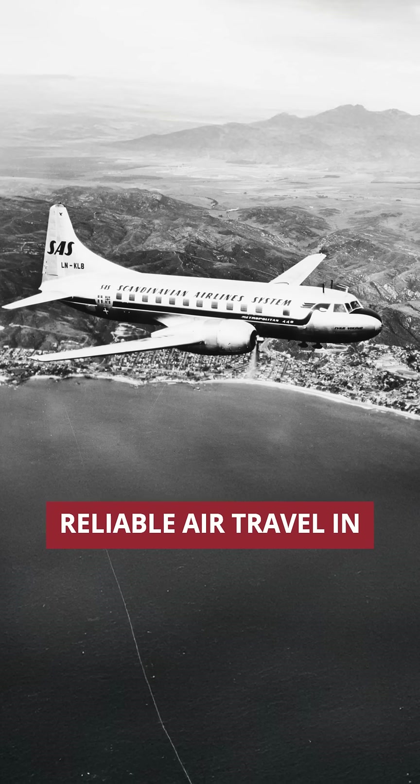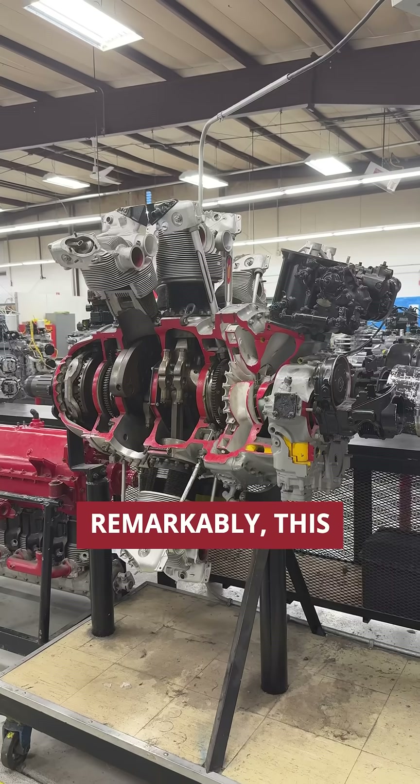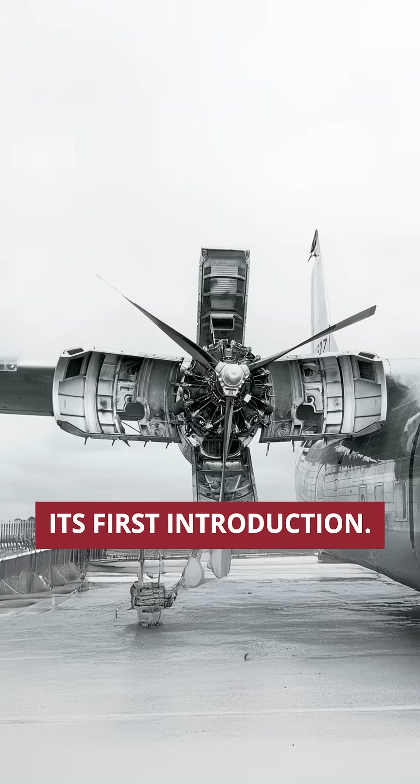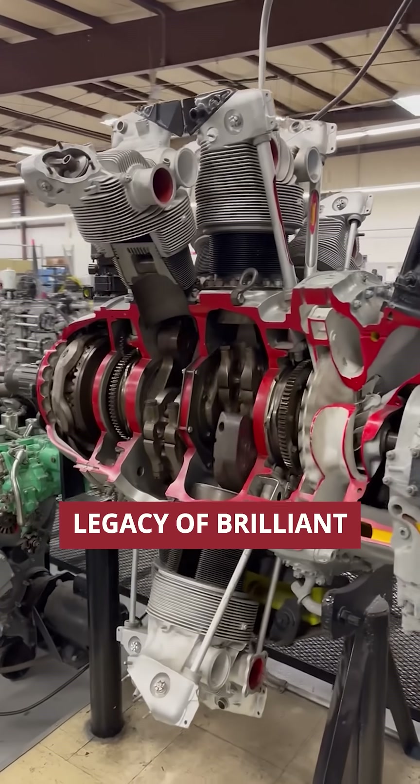which helped establish reliable air travel in the 1950s. Remarkably, this engine is still flying today, 88 years after its first introduction. That's the lasting legacy of brilliant engineering.